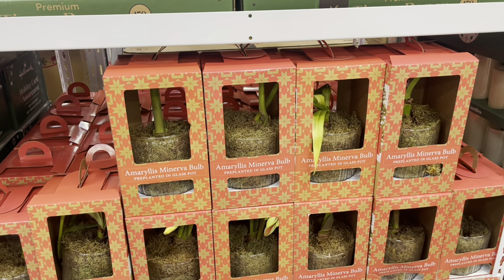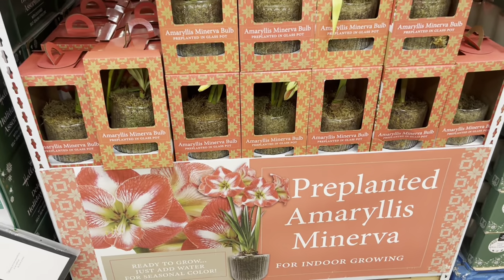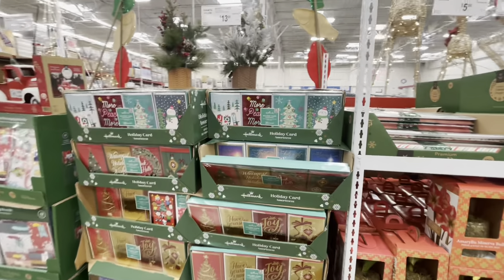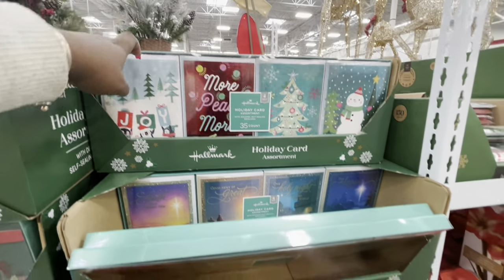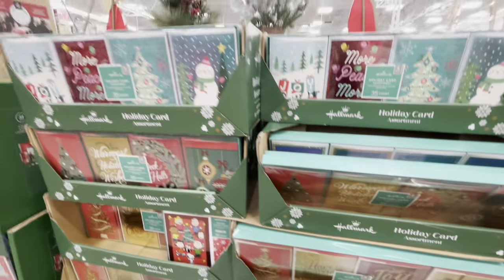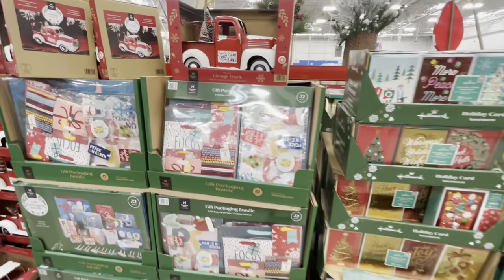A mirrorless Amaryllis bulb, pre-planted in a glass pot — these are $20. They have some Christmas cards for $13, 35-count. Some more gift wrapping.